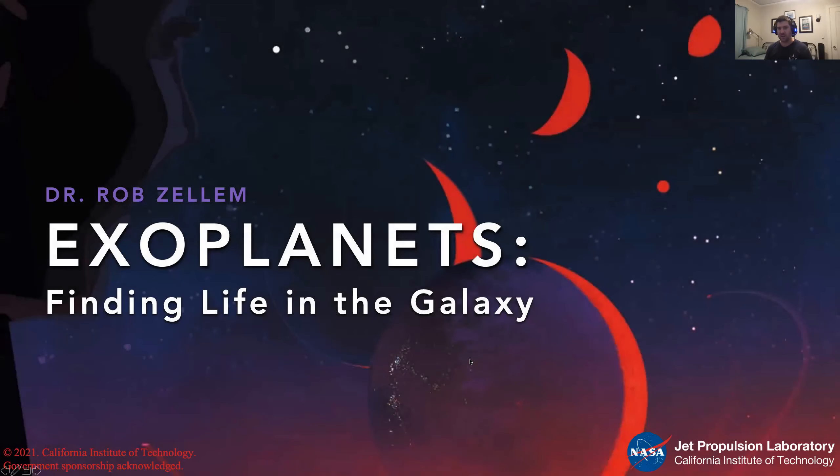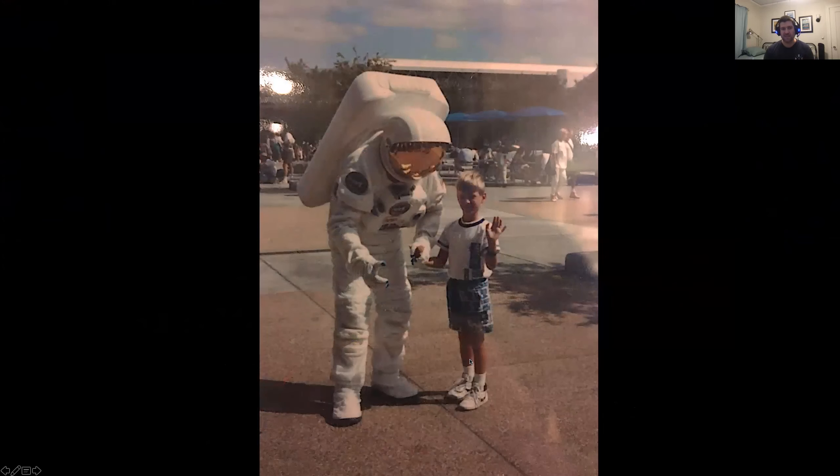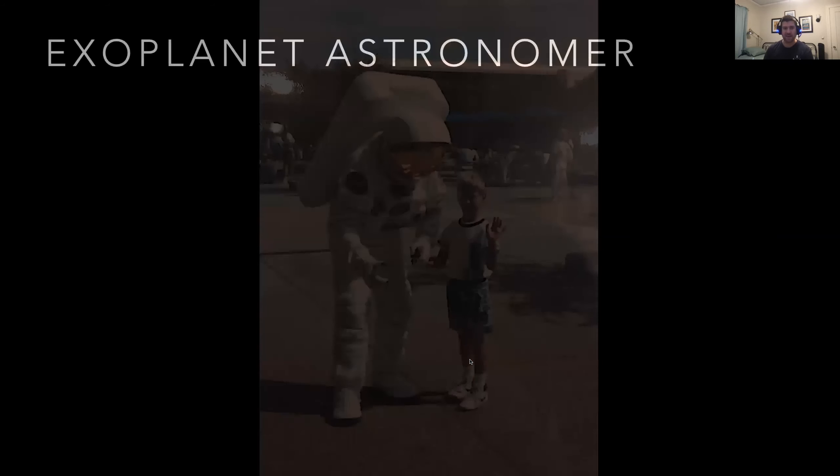Thanks, Erica. Hi everyone, I'm Rob. I'll be talking today about exoplanets — or finding life in the galaxy. I'm calling from JPL in Southern California. Working at NASA JPL has always been something I've wanted to do. Ever since I was a little kid I've loved space science and NASA — here's actually a photo of little Rob meeting an astronaut at Kennedy Space Center. A lot of people ask if I wanted to be an astronaut. The answer is a hard no — I'm deathly afraid of heights. So I'm the second best thing: I'm an exoplanet astronomer.